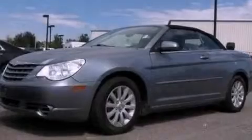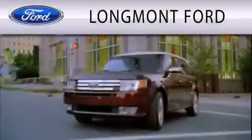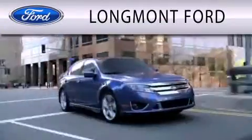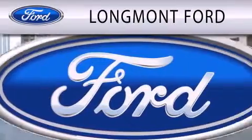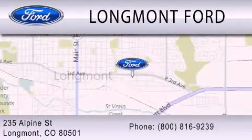Contact us today to arrange your test drive. Longmont Ford is dedicated to doing everything possible to ensure that the experience you have selecting your next vehicle is as pleasant as possible. We're located at 235 Alpine Street in Longmont.